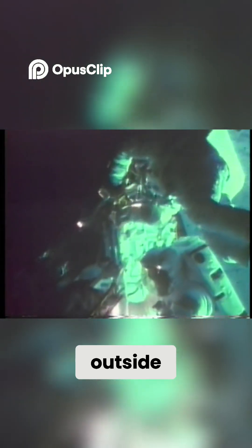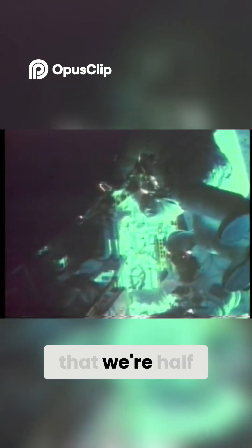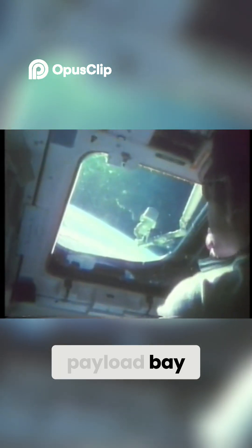Once we went outside, this just demonstrates that we're half the time in the dark and half the time in the day. We went outside at night to set up the platforms that the crew could work on. We had these little lights on our helmets that gave us some additional light, and had two or three lights out in the payload bay.